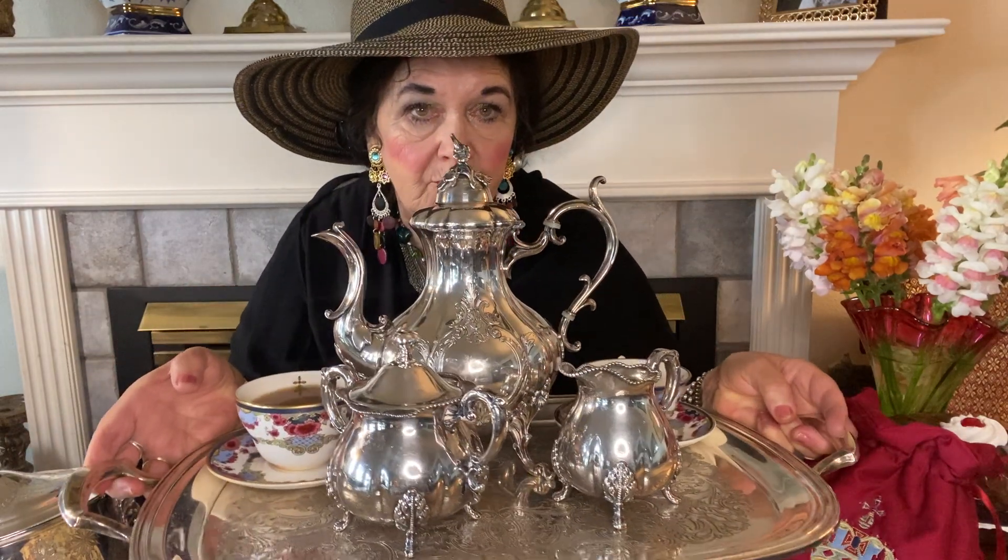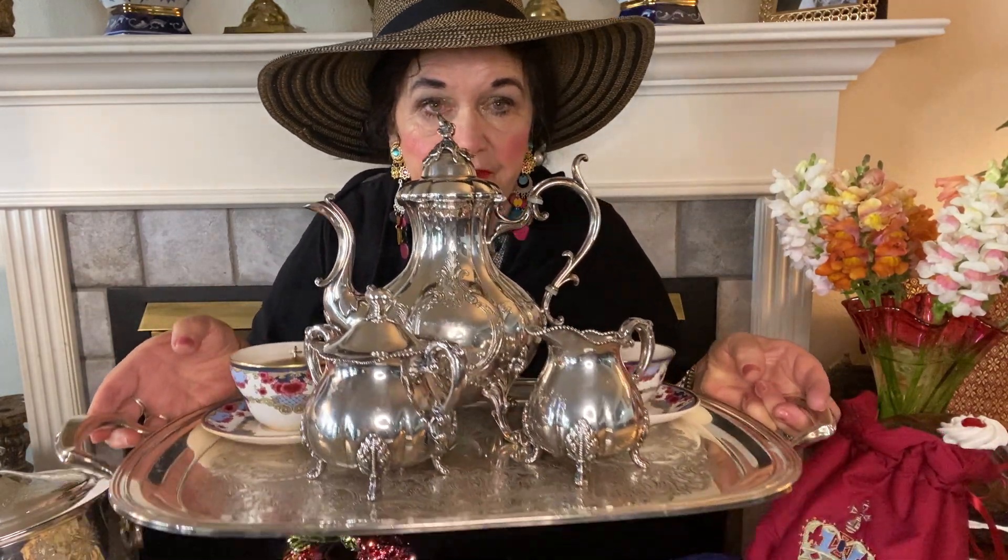I'm going to show you what my tray looks like — if I can pick it up and show you what the whole thing looks like today. See how pretty it is with the two Empress cups and the silver set and the silver tray? I made it special for you.